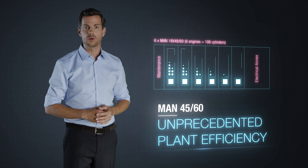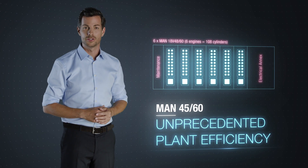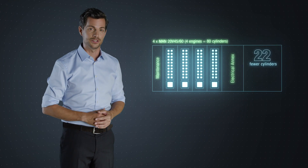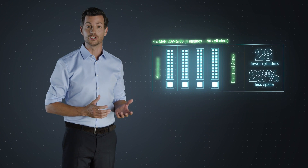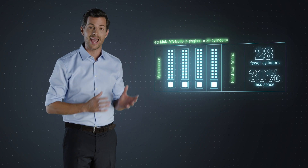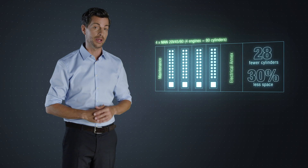Imagine a 100 MW plant with 6 engines. Using the MAN 4560, you need only 4 engines. That's 28 fewer cylinders and 30% less space. That reduces investment and operating costs, including maintenance.